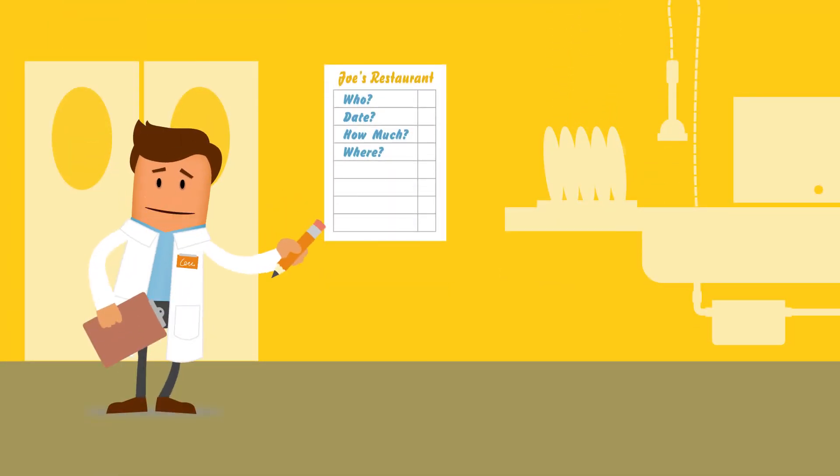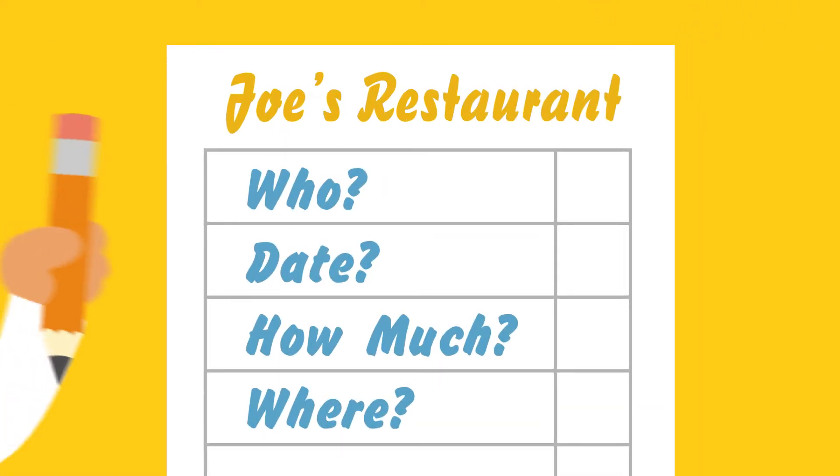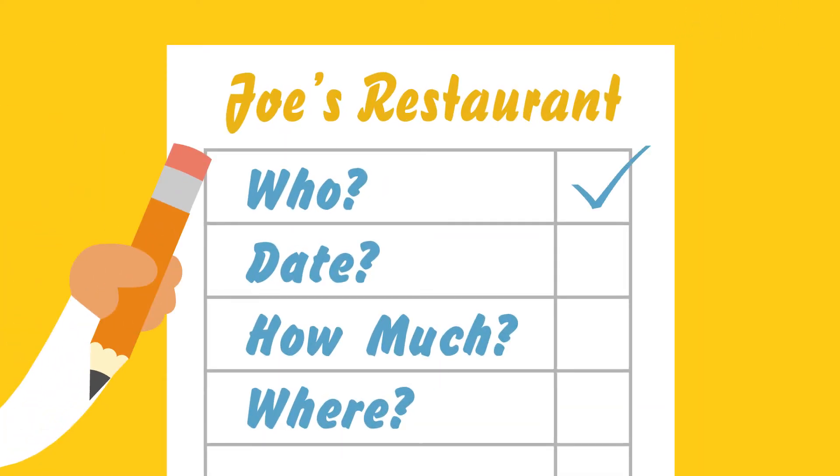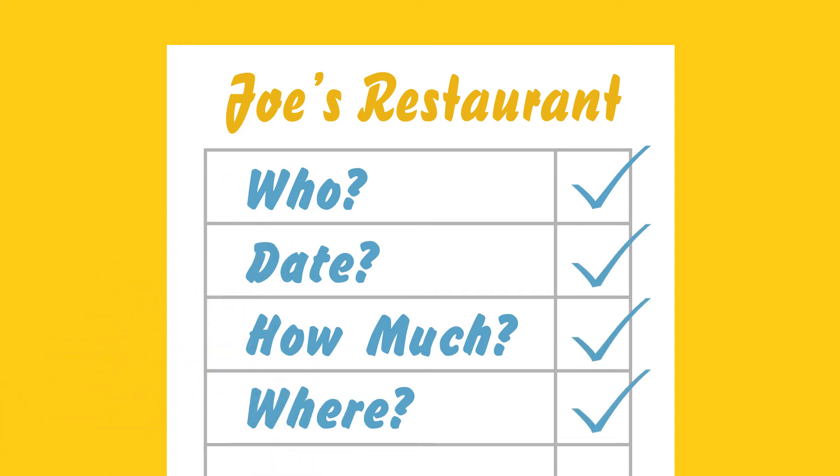You must also keep a maintenance log on-site for your trap or interceptor. Your log should indicate who performed maintenance, the date it was performed, how much waste was removed, and where it was disposed.